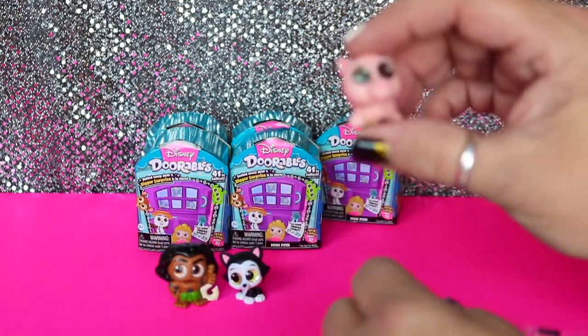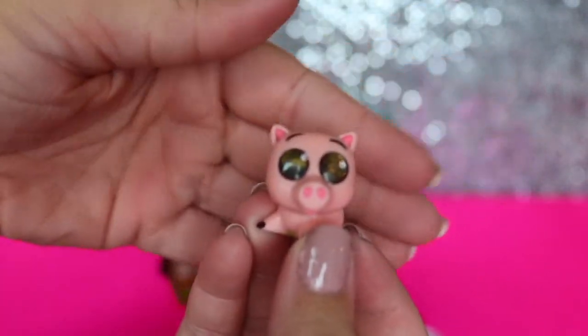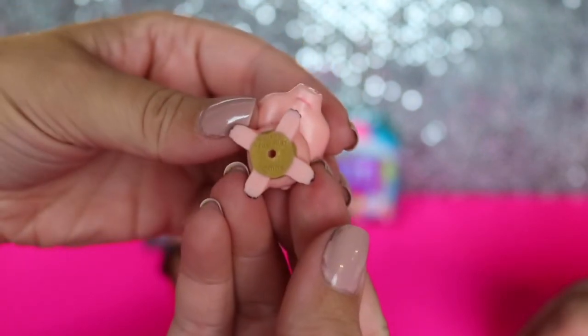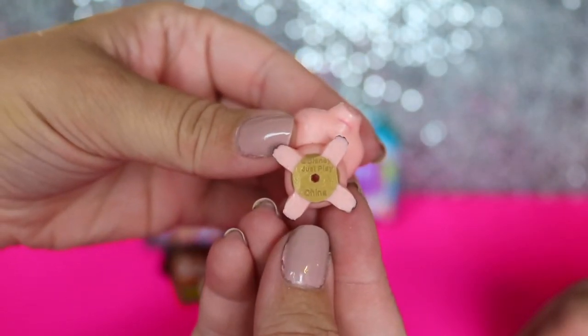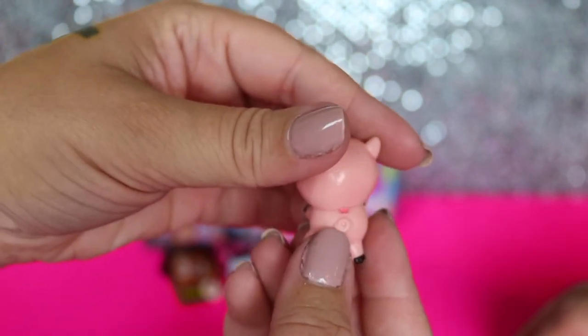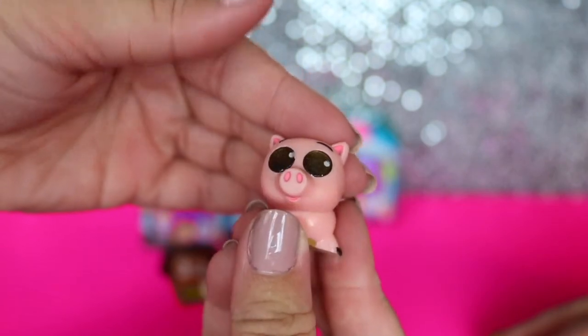Looks like we've got the little pig from Toy Story - his name's Ham. So cute. He's got his little thing because he's a piggy bank, so he's got his little stopper and his little curly tail. That little tail - so cute.